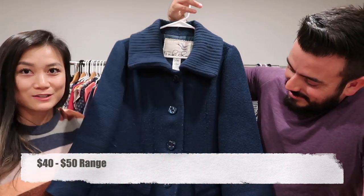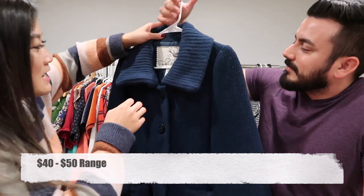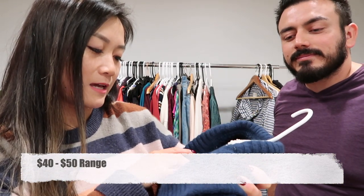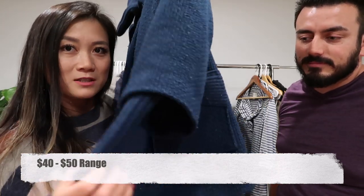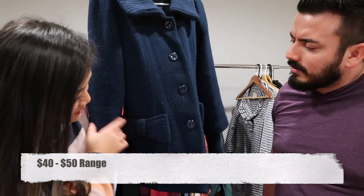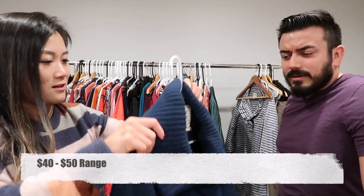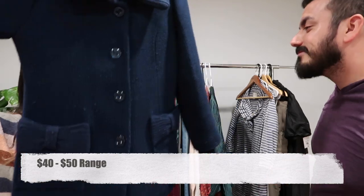This coat needs a little love — it needs to be defuzzed — but it's a Tabitha from Anthropologie pea coat in a lambswool angora blend. It's different from regular pea coats because it has a tight knit sleeve that comes out of the outer sleeve, and a really nice bow detail at the front pockets. I really like it — it's thick and warm.